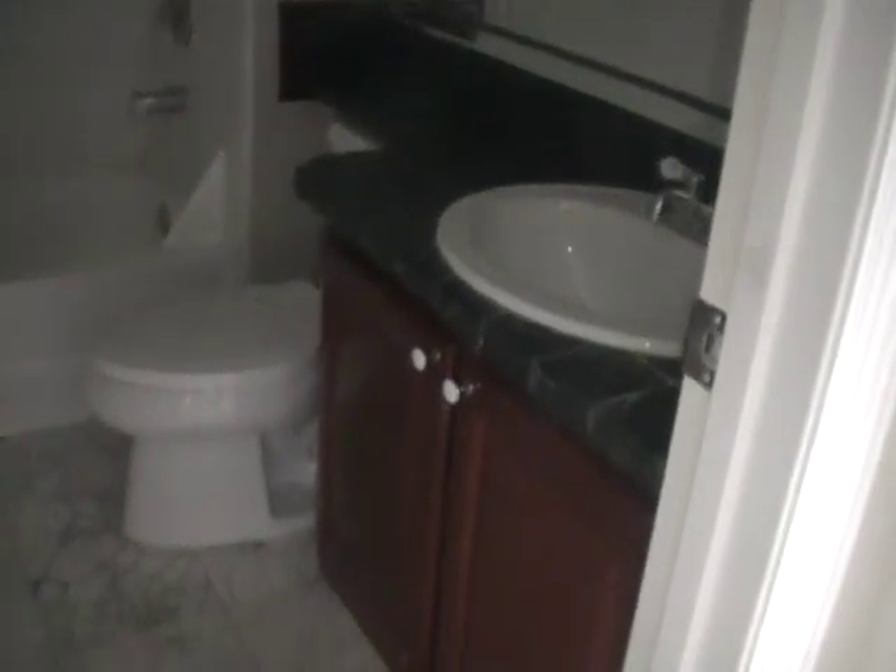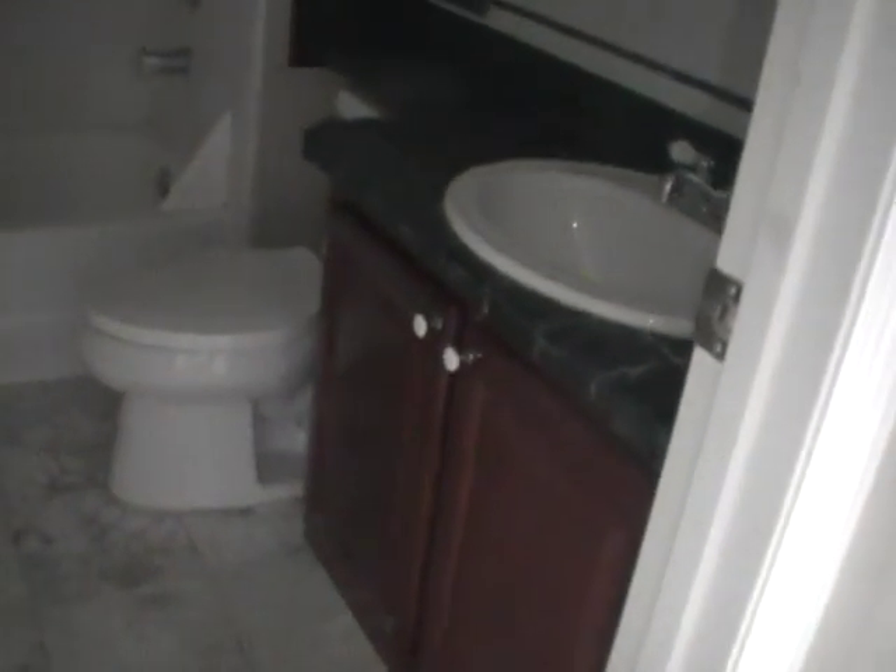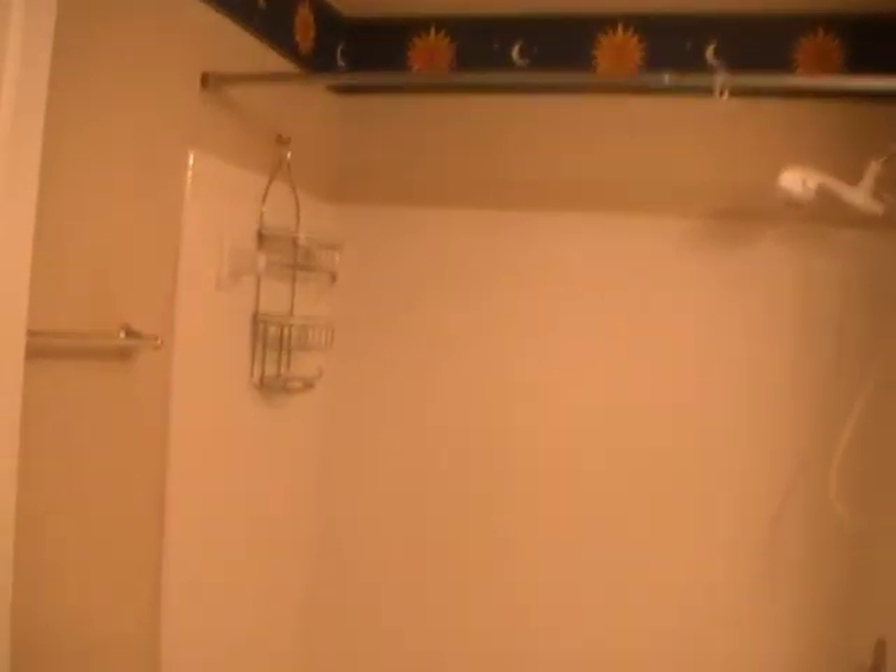Basically the same unit. This one has a nicer countertop and cabinetry in the bathroom; however, it's missing the wood floor. Tub surround is nice. There is power on in the unit, and there you have the bathroom with the lights. Tub surround appears good. The floor appears to be marble tile and it's in good order. Newer toilet.